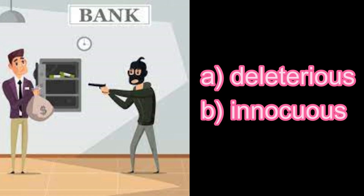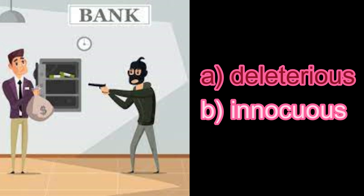This bank robber — is he deleterious? A or B? A — Deleterious, because he looks like he's going to harm that bank teller.